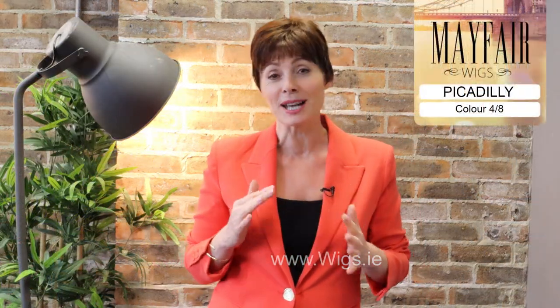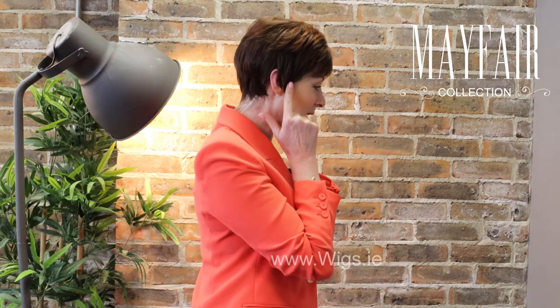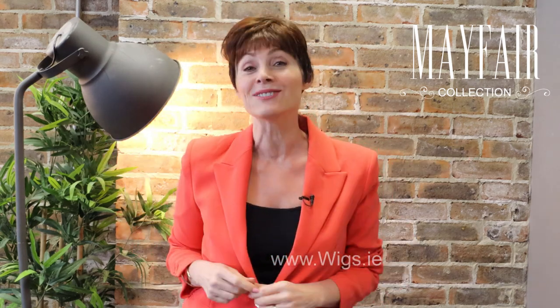It's got lots of different color tones and highlights, it really is fabulous. Reds are really popular — the phone is ringing off the hook here with people looking for reds, so this would be a great choice. And just look at how beautifully it fits into the neck there; it's got loads of movement, it really is fantastic.